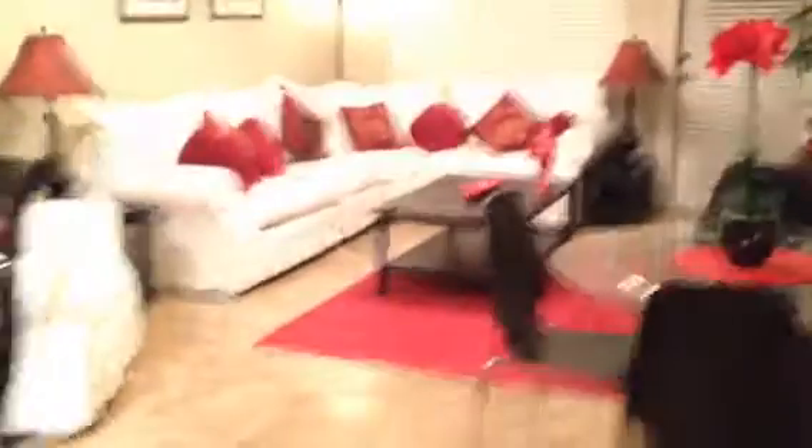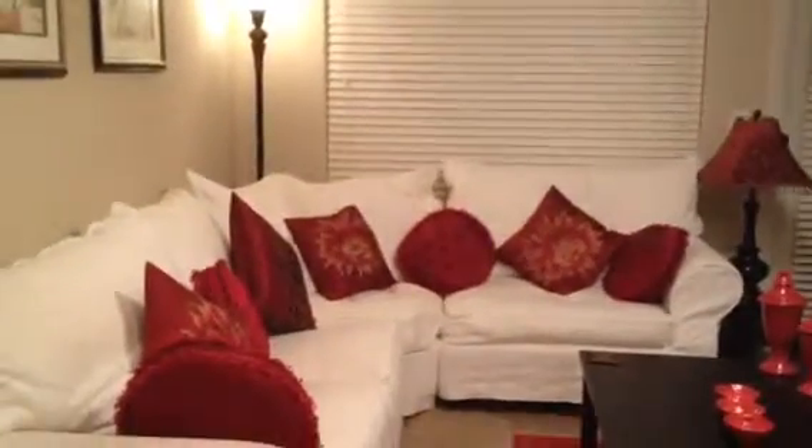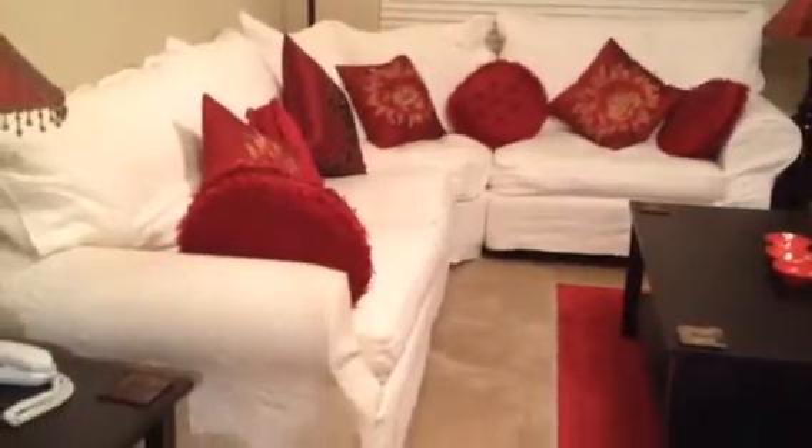The bedrooms are carpet but it's all tiled through the living area. Let me turn on these lights. It's got crown molding and the furniture looks good.